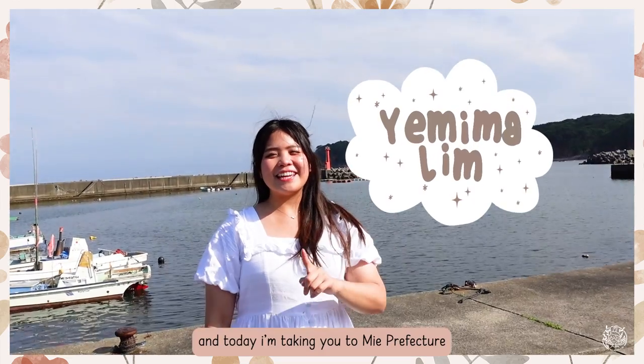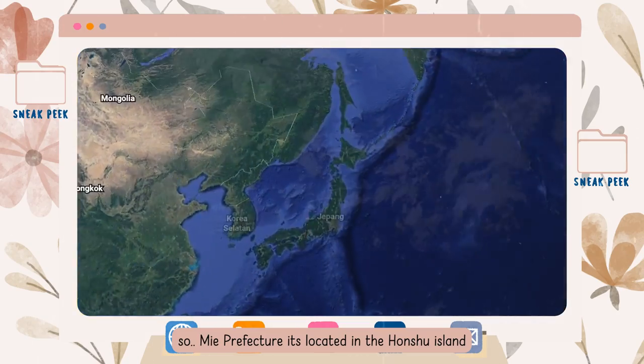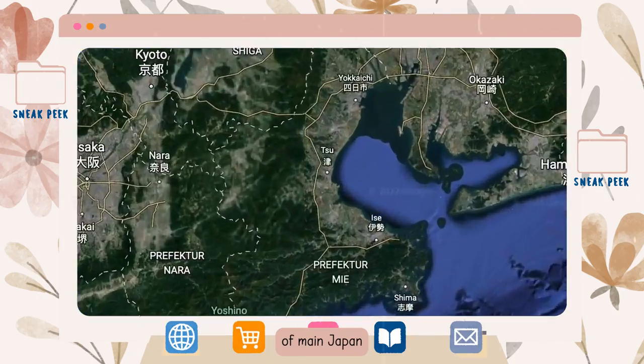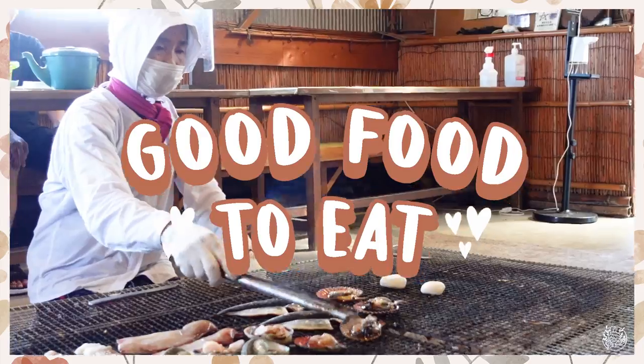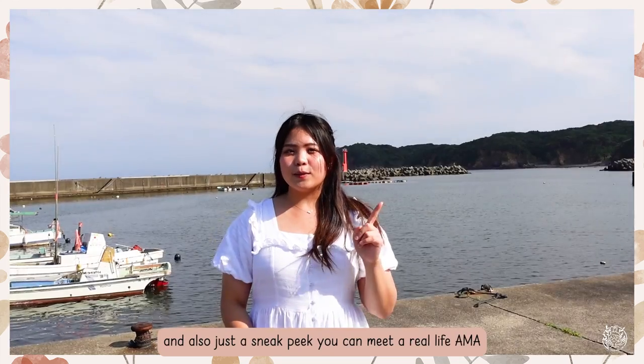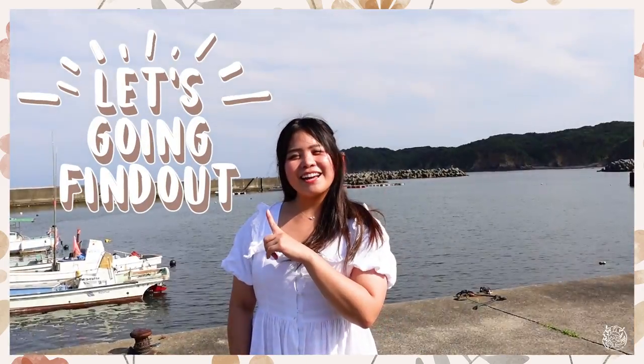Hi, I'm Yerima Lim, and today I'm taking you to Mie Prefecture. So today I'm gonna take you to interesting places, good food to eat, and also just a sneak peek — you can meet a real-life Ama. What is Ama? Let's go and find out!